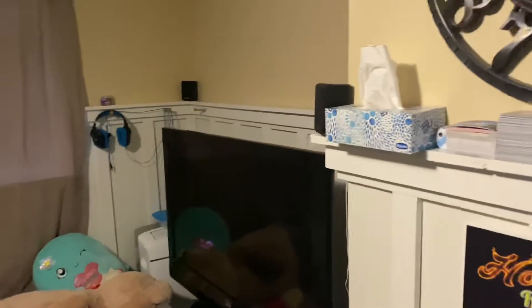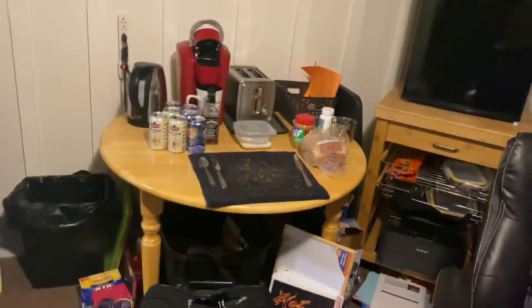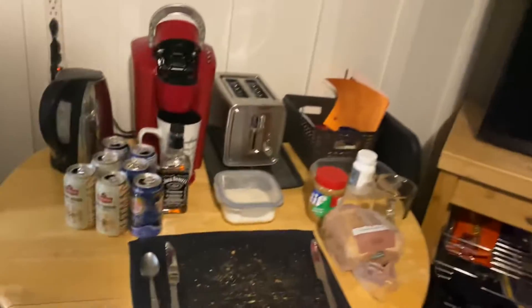There are two rooms down here. This one they seem to be using as a family room — it's got a television in it. All the wainscoting around the outside has been done. Everything needs a paint job and a bit of work; it's mostly cosmetic. There's a little fridge in here and it looks like somebody's been eating their breakfast here, so maybe they're sharing rooms.